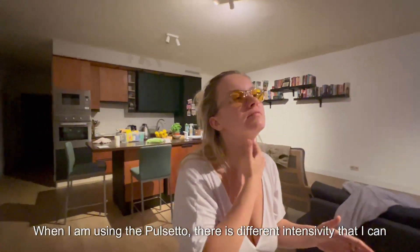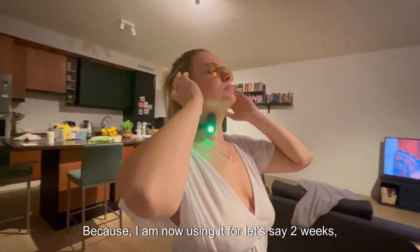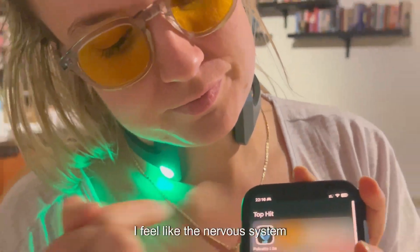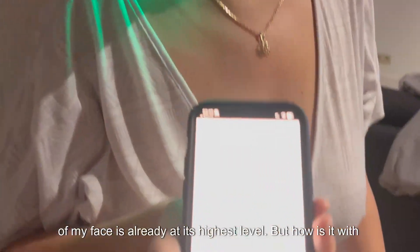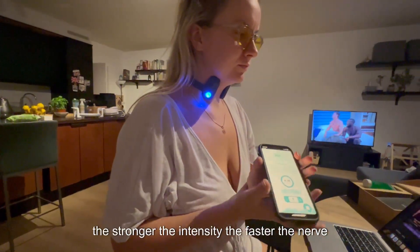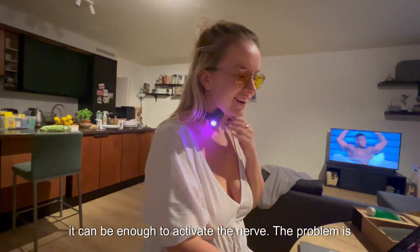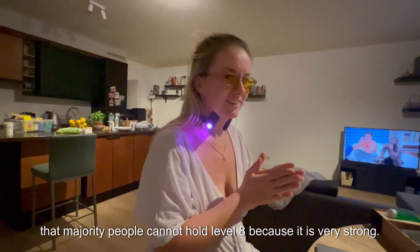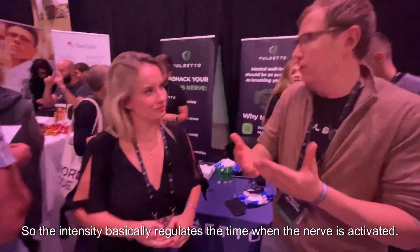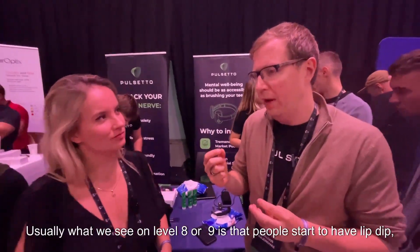The host asks about intensity levels. The guest explains: at level five, five minutes is enough to activate the nerve. The stronger the intensity, the faster the nerve activates. At level eight intensity, just two minutes may be enough — but most people can't hold level eight because it creates very strong tension. So intensity basically regulates how quickly the nerve gets activated. Level eight or nine is the maximum.